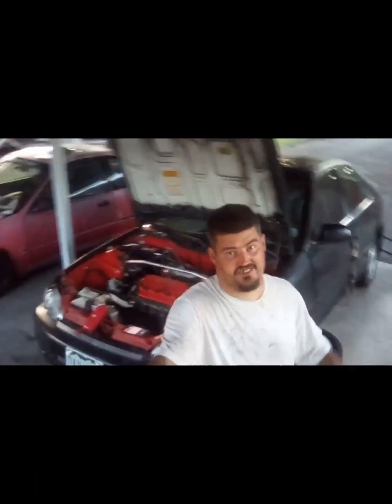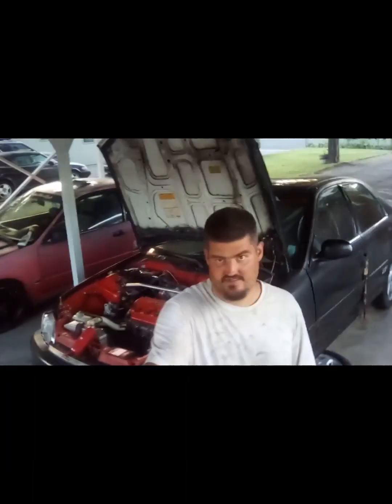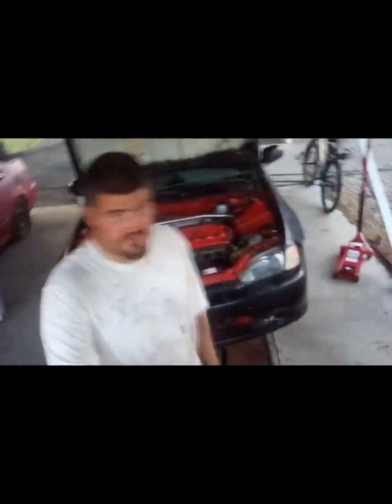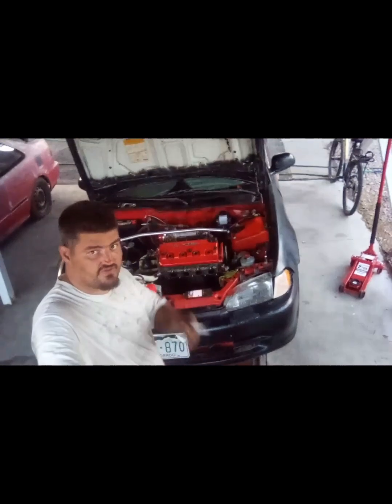Don't worry, y'all — I'll get that fixed, no problem. We'll either order one or just go down to AutoZone and see what they have. I want to get a Gates Racing belt, but I'm not sure how all that's going to work out.